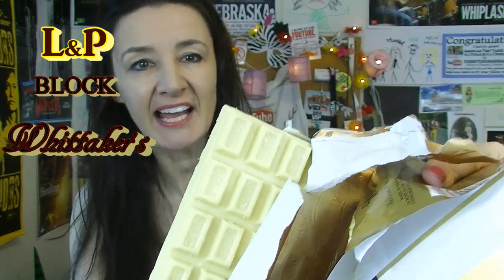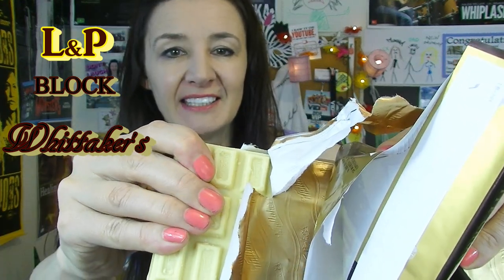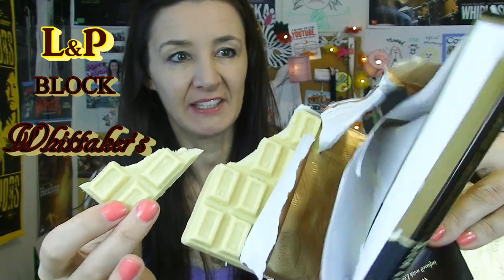So this is what it looks like. It's a white chocolate. Oh, that broke off successfully, didn't it?